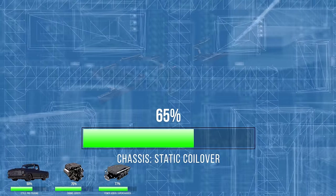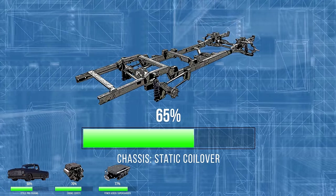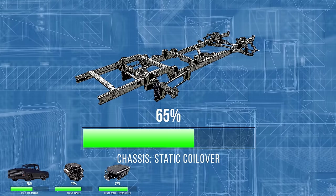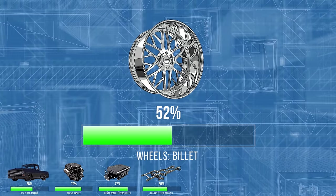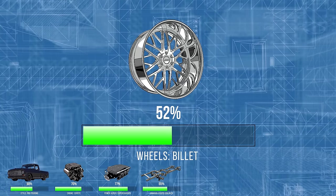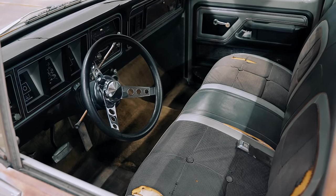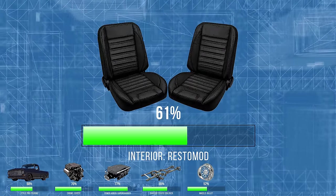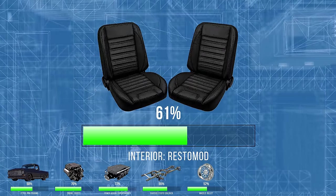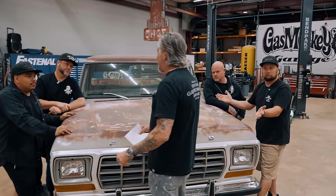As far as the chassis goes, everybody said let's go static coilovers and make it just a tough, badass looking truck no matter what. For wheels, obviously some billet wheels, maybe a little bit of a lip and attitude - we're gonna reach out to JTX on that. For the interior - bucket seats, bench seat, single seat - we're going to go with resto mod because 61% of you said that.